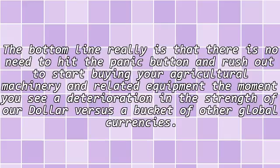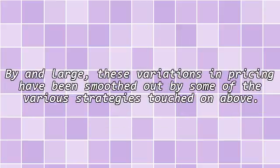What does this mean for purchasers? The bottom line really is that there is no need to hit the panic button and rush out to start buying agricultural machinery and related equipment the moment you see a deterioration in the strength of our dollar versus a bucket of other global currencies. By and large, these variations in pricing have been smoothed out by some of the various strategies touched on above.